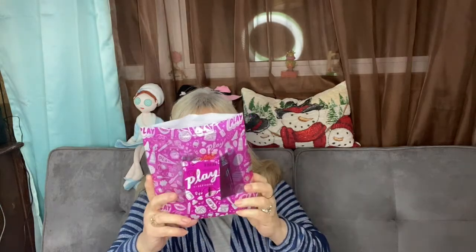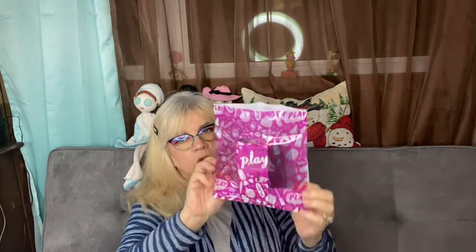They put it in a really cute sandwich bag. This looks like a really pretty purple — kind of a maroon-y type purple, like a great color. I like these bags because I reuse them — all kinds of fun things to do with them.